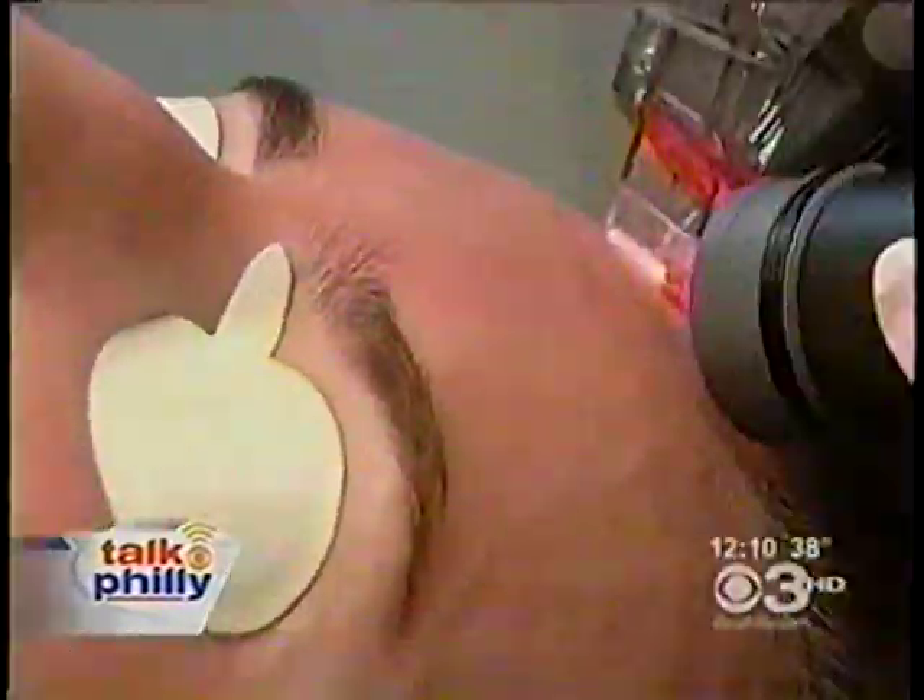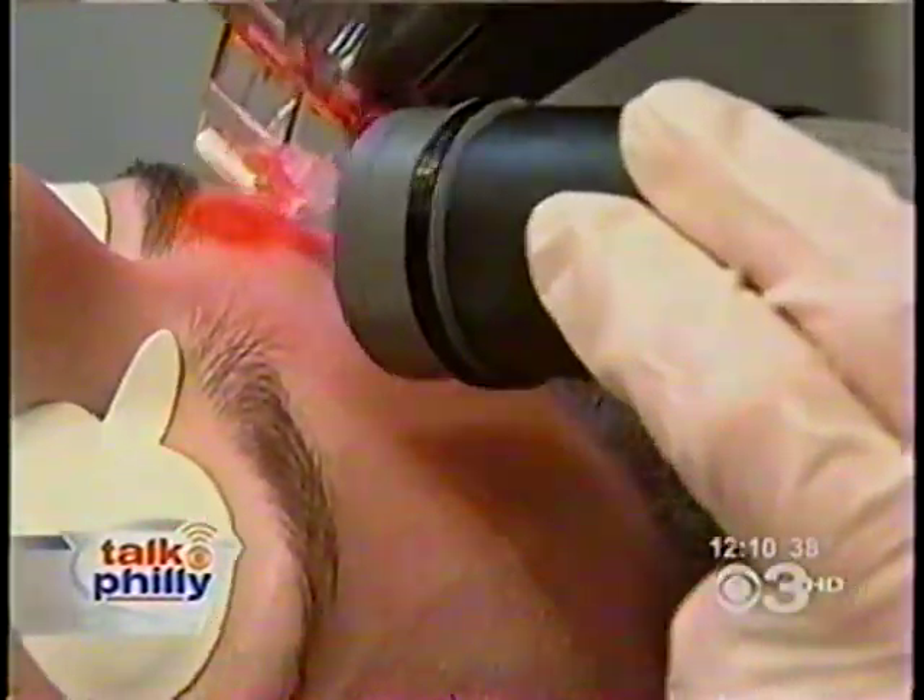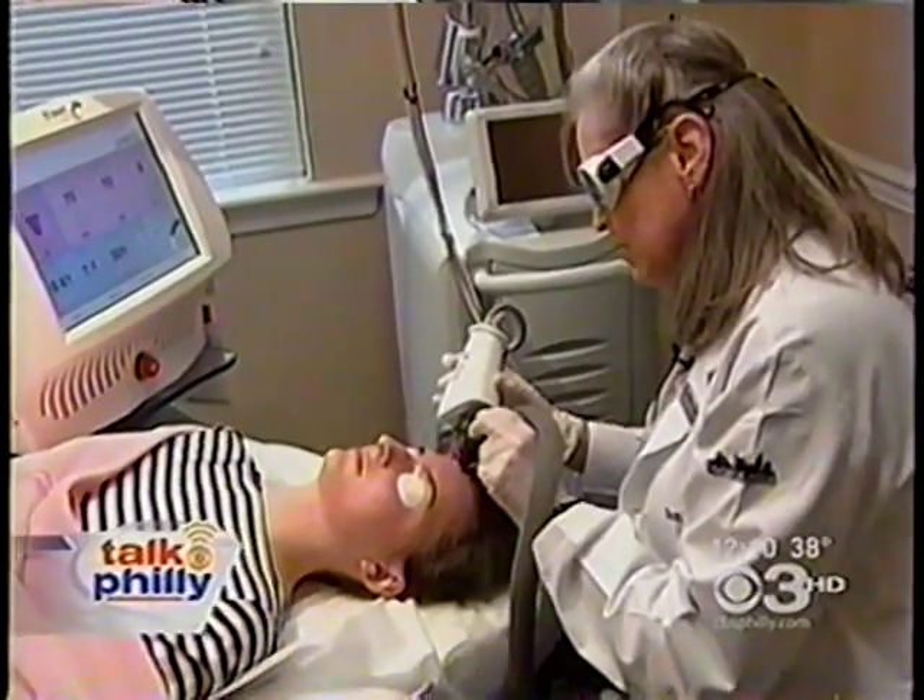They say two technologies — Isolase, which cleans the pores, and Fraxel, that resurfaces the skin — have made all the difference. With me is Dr. Adam Sobel, a partner at Cosmopolitan Skin Care here in Philadelphia. Great to have you with us. Tell us, what is it that makes these technologies so remarkable?